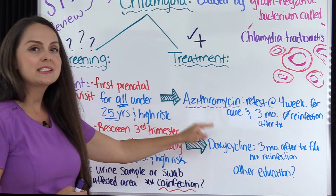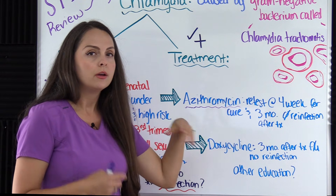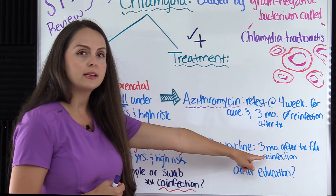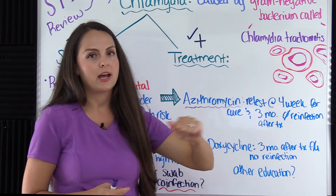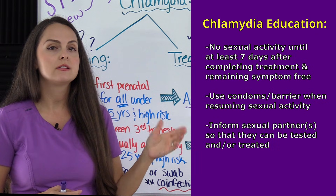For non-pregnant patients, the typical treatment is doxycycline. Pregnant patients cannot take doxycycline because it can cause bone and tooth abnormalities to the fetus. Non-pregnant patients on doxycycline need to follow up in three months after treatment to confirm there is no reinfection.